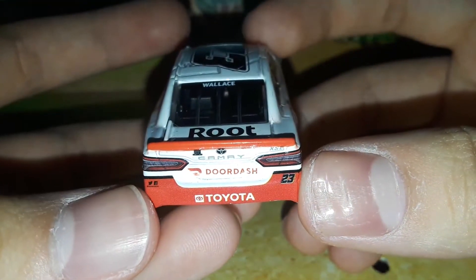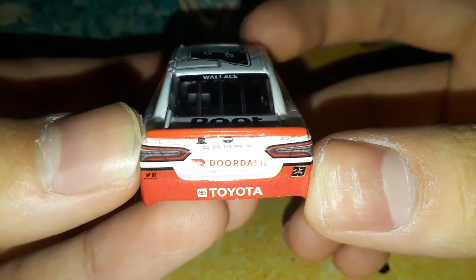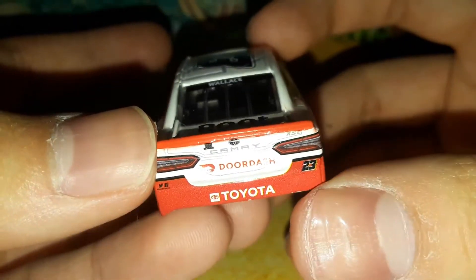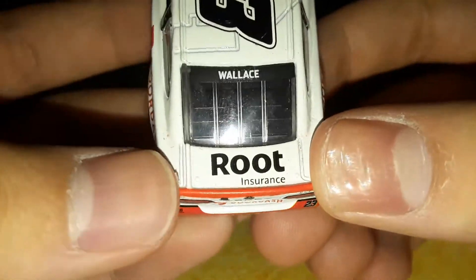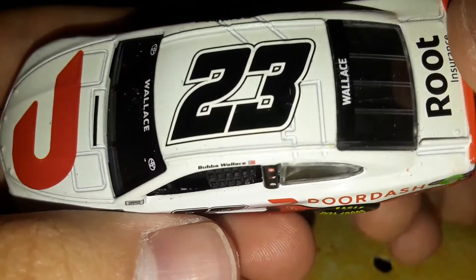Facebook and Twitter are on this diecast — I wasn't expecting that. You've got 23 Toyota right there with the white box Toyota logo, which looks good with this car actually. Root Insurance is right there on the deck lid. Wallace and 23.